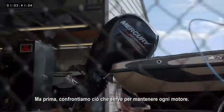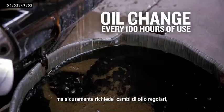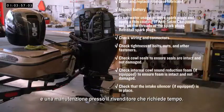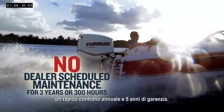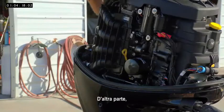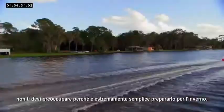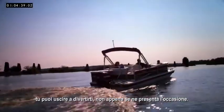But first, let's compare what it takes to maintain each engine. The Mercury might claim less maintenance, but it's still going to keep you off the water — with regular oil changes, a lengthy checklist of inspections and adjustments, and a time-consuming storage process typically performed by a dealer. Not the Evinrude E-TEC. It never needs an oil change, there are no adjustments, no changing gear case lube, no tune-ups, and absolutely no dealer scheduled maintenance for a full three years or 300 hours. You can winterize an Evinrude E-TEC by yourself in a matter of minutes — no trip to the dealer necessary. To store the Mercury, the checklist is long and time-consuming and is best performed by a dealer, which pretty much ends your season. But with the Evinrude E-TEC, you don't have that worry, because it takes almost nothing to re-winterize. So on those autumn days when the weather warms up again, while the Mercury's sitting in storage, you're out having a great time on the water.